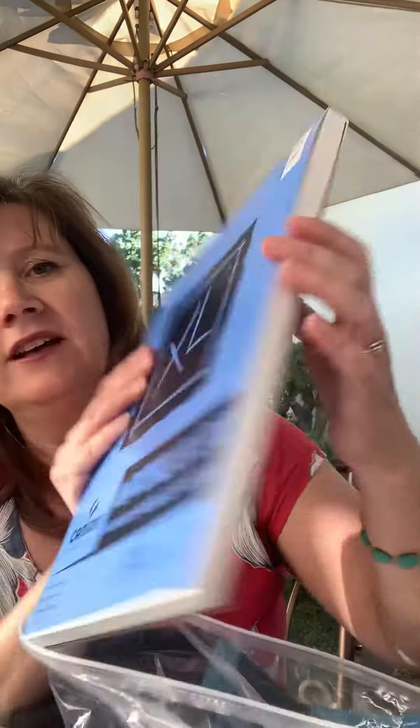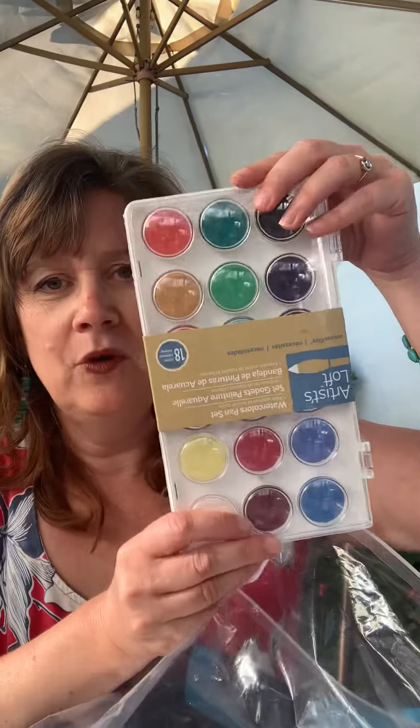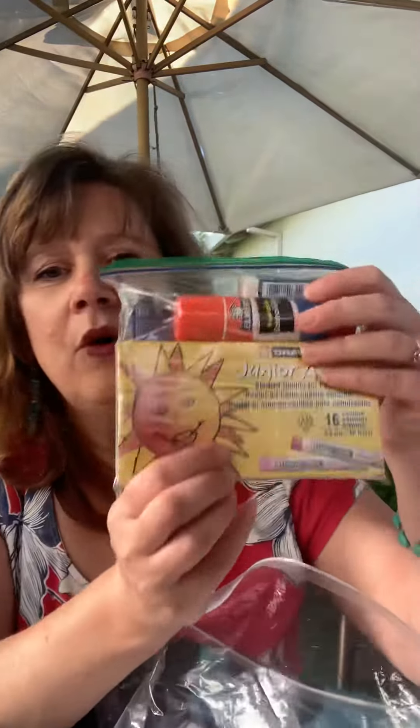Including a whole pad of Canson 140-pound watercolor paper, beautiful watercolors, coloring supplies, a brush, oil pastels, glue stick, a pencil, an eraser — everything that your child's going to need.